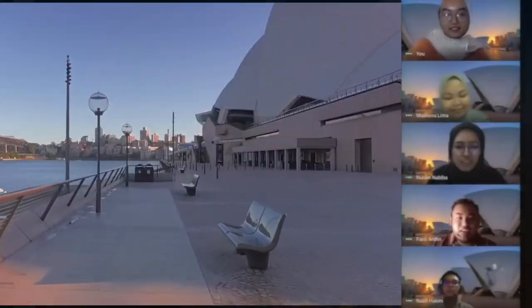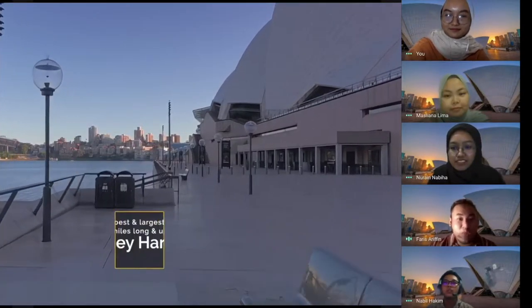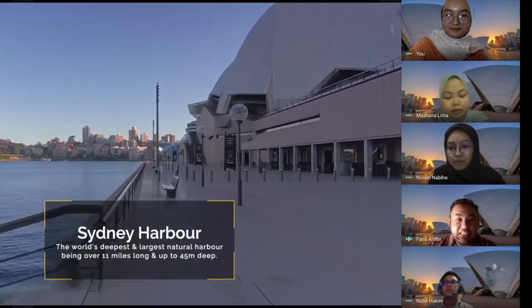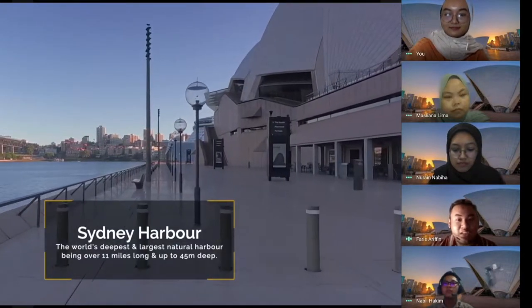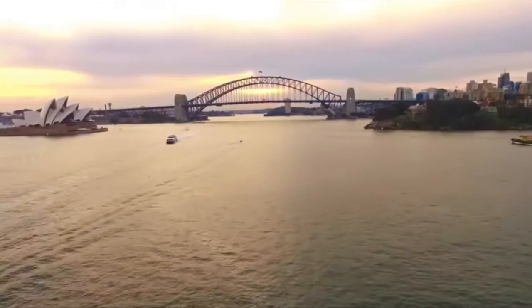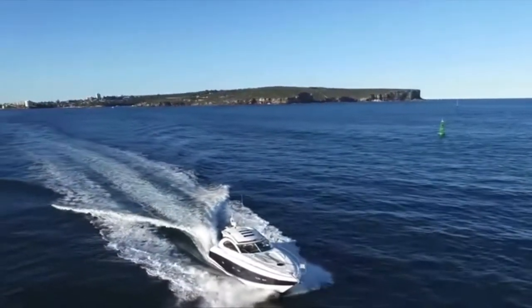So guys, as you know, we're now in the Sydney Harbour area. The Sydney Harbour is the world's deepest and largest natural harbour, which is more than 17 kilometres long and up to 45 metres deep. I think it is one of the most beautiful natural harbours in the world, with the likes of Kaipara Harbour in New Zealand or the Halifax Harbour of Nova Scotia in Canada, among others.